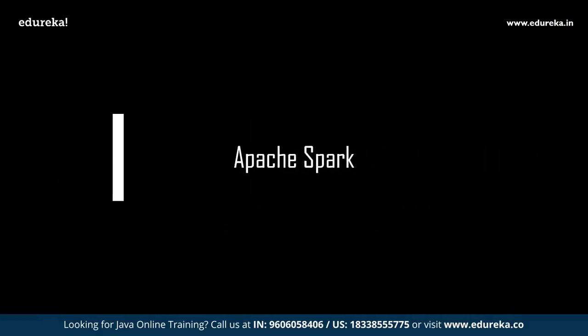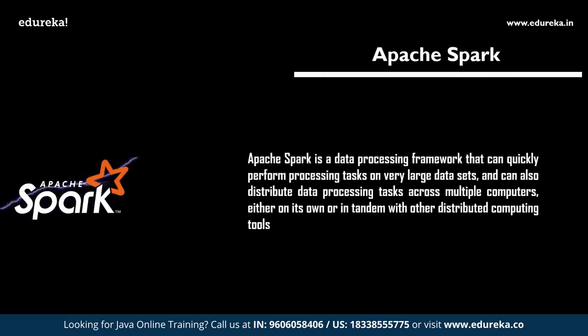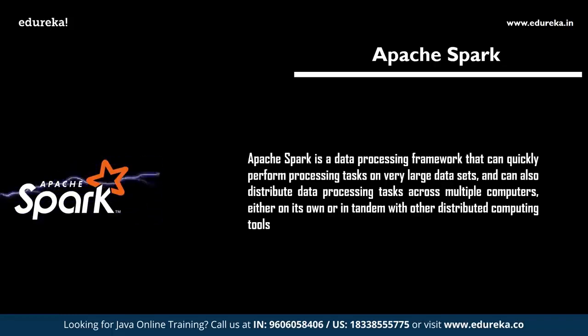The next important technology is Apache Spark. Spark is a robust Java-based framework for developing web applications, allowing Java developers to create web applications without writing boilerplate code. Apache Spark is also an open-source distributed general-purpose cluster computing framework that provides an interface for programming entire clusters with implicit data parallelism and fault tolerance. Learning Spark will be an added advantage for Java developers dealing with big data.